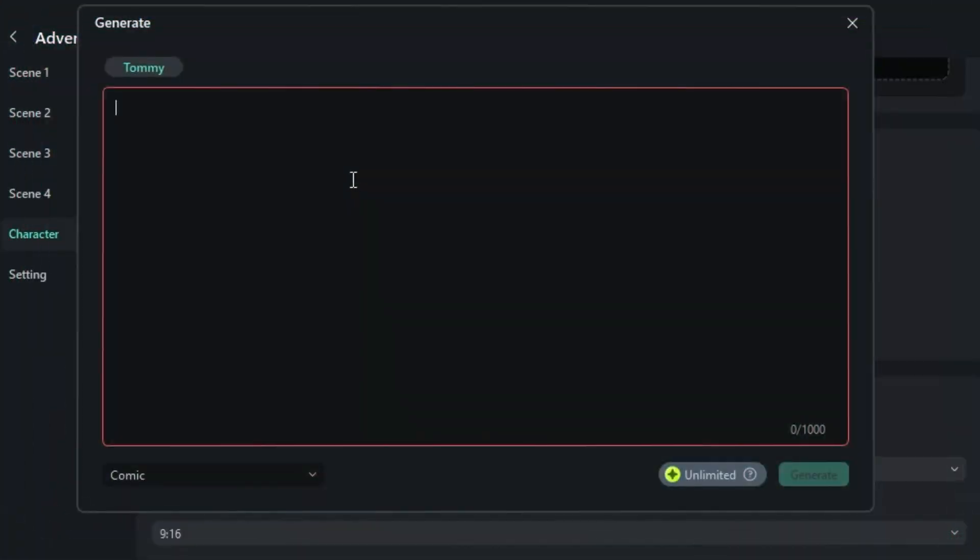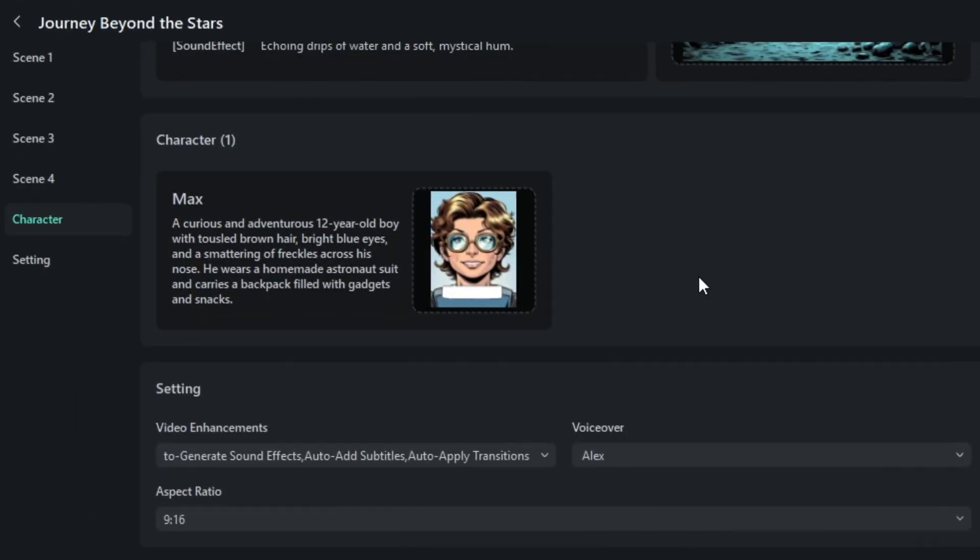Now the fun part — your main character. Messy hair, big smile, wears goggles. Tweak it however you like, then hit AI Generation again. And your space kid is ready for launch.